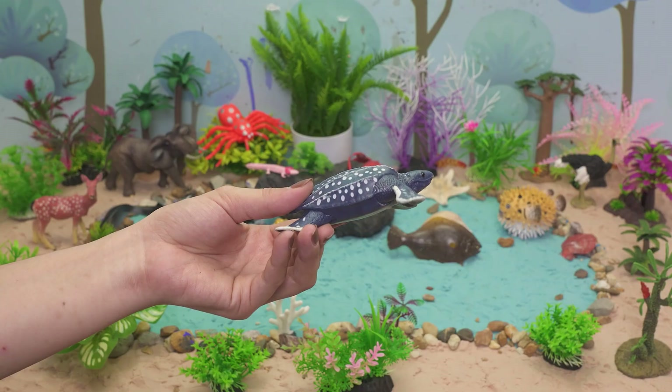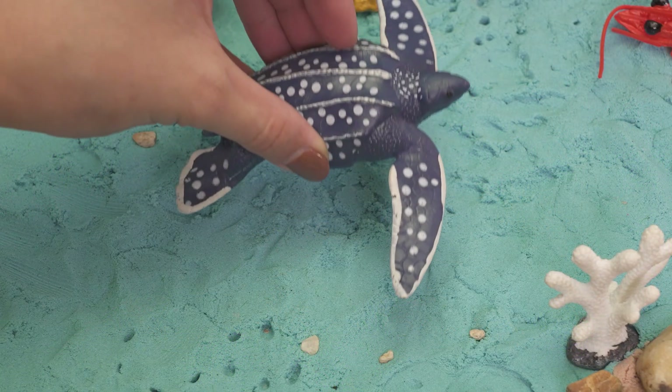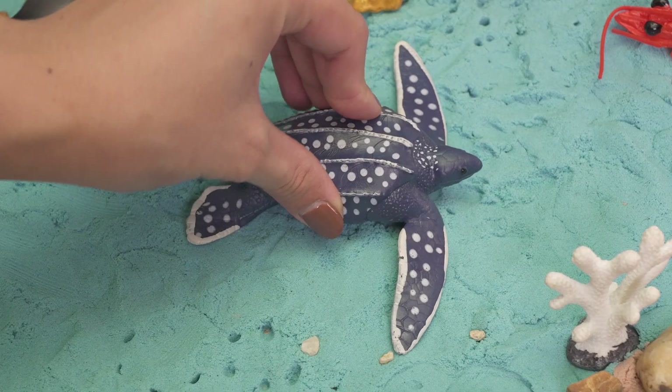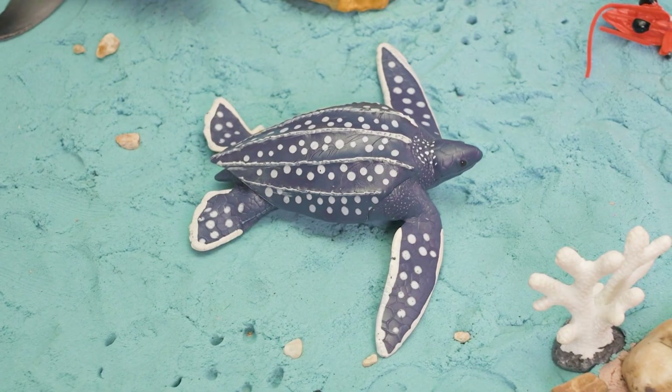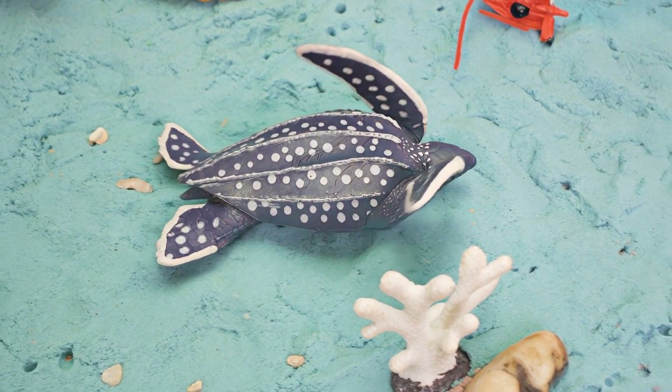Let's glide through the waves and meet the giant leatherback sea turtle. Leatherback sea turtles live in oceans near countries like the USA, Indonesia, and South Africa.